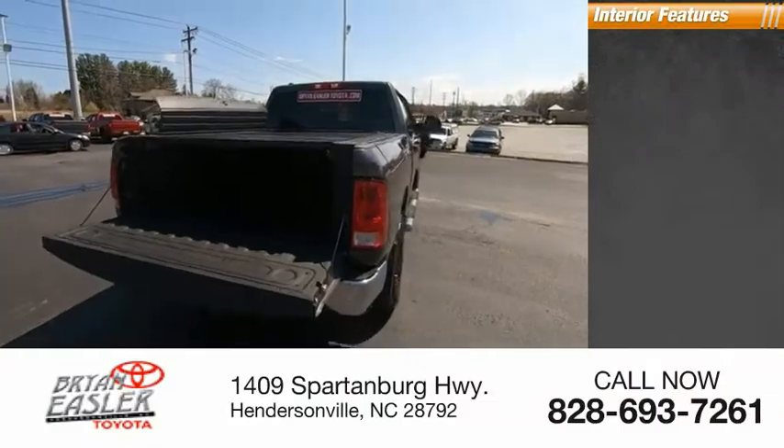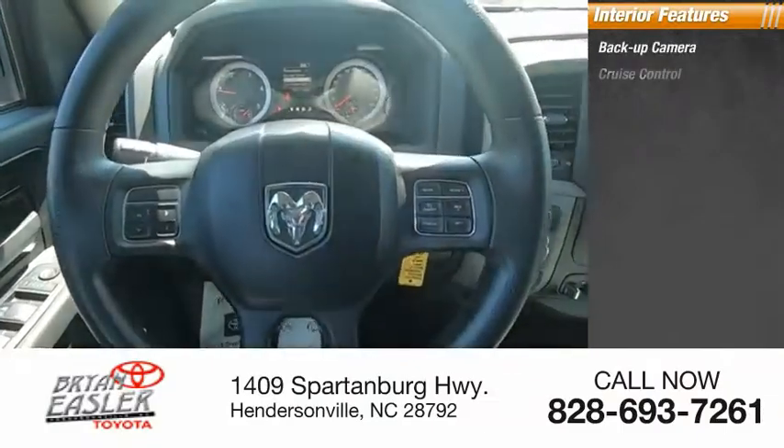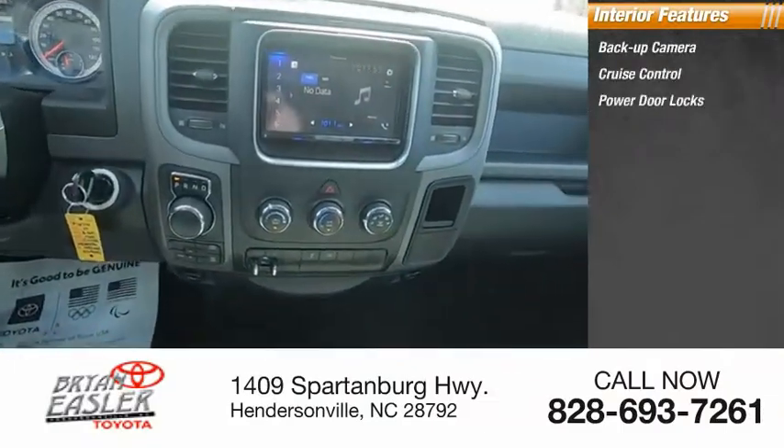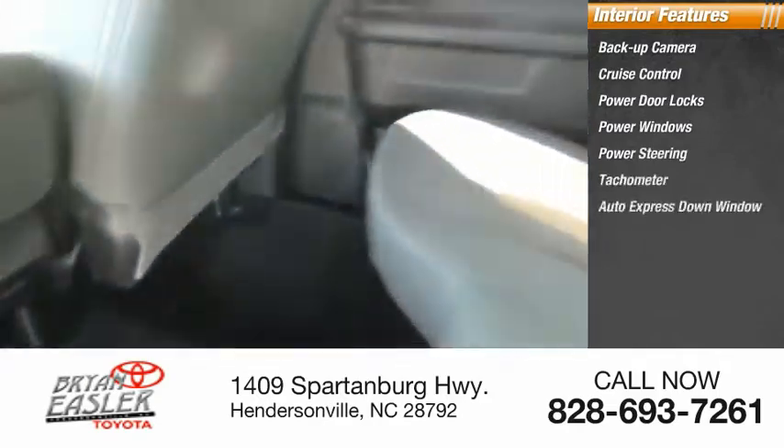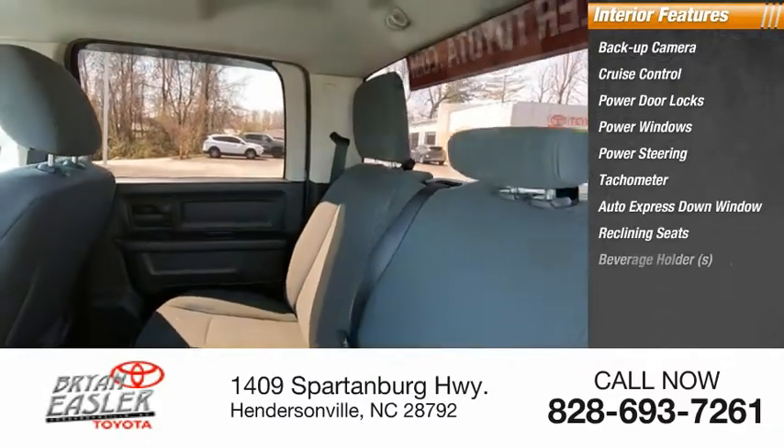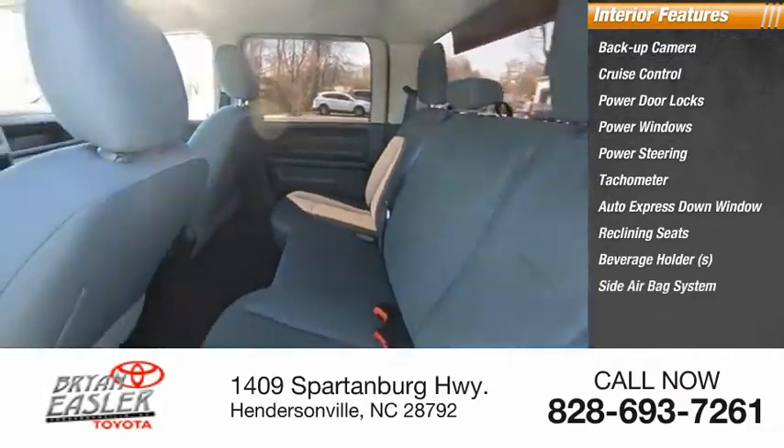Inside you'll find backup camera, cruise control, power door locks, power windows, power steering, tachometer, auto express down window, reclining seats, beverage holders, side airbag system.